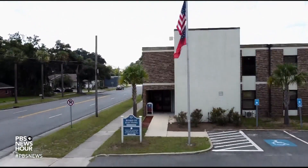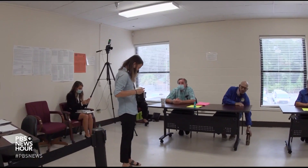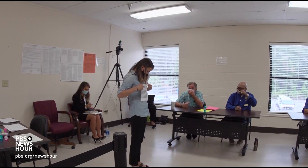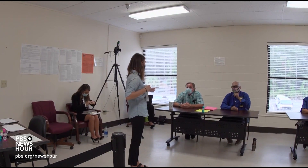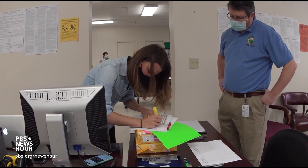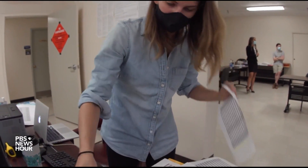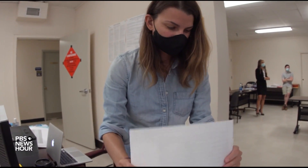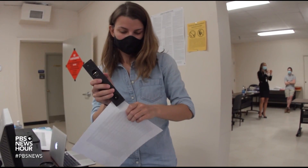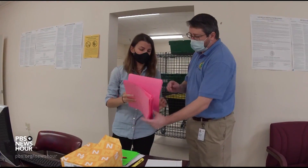MILES O'BRIEN: We went to Brunswick, Georgia in September to see how a risk-limiting audit works outside the kitchen. It was a pilot audit of a state Senate runoff election. Monica Childers showed the ropes to local officials. She's with a nonpartisan nonprofit called VotingWorks, focused on building secure, open-source voting and auditing systems. Whenever we go into a state, we try and do a number of local pilots of the process, so the election administrators can get used to it, get their feet wet, and actually get experience with what we're doing.